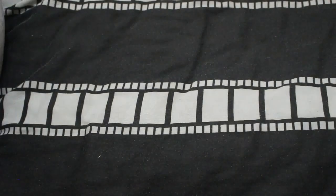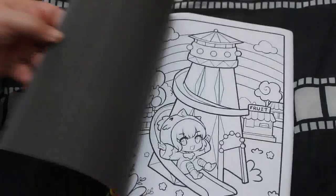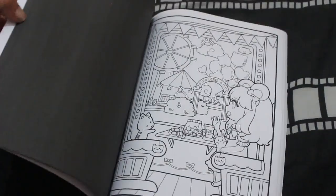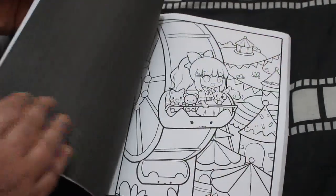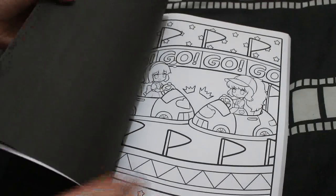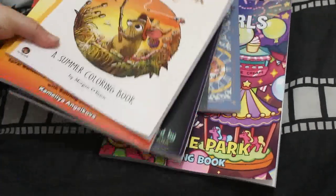And finally, the last one I got was April Amber's Chibi Girls Funtime Park, which I didn't have yet. There are still a few of hers I haven't got but I really like this one with the fun fair theme. It's got two sets of pictures, so my plan is to do one set and then Jennifer can have all the others.